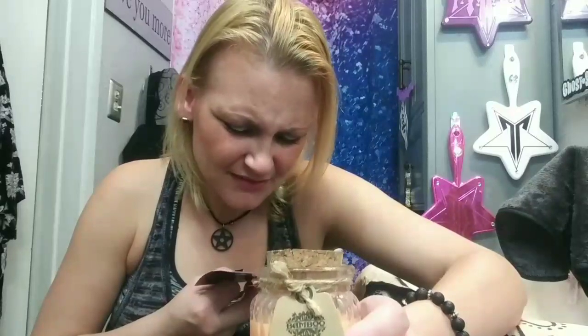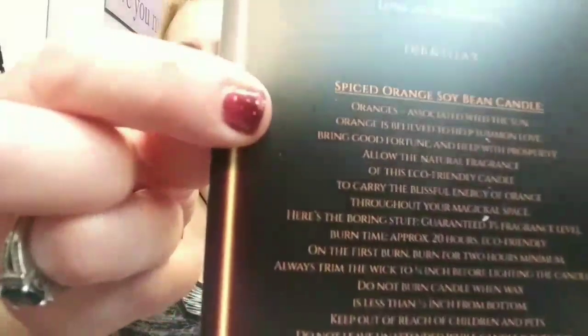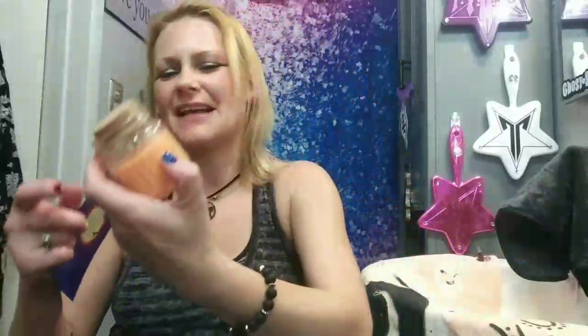This must be the extra gift they mentioned. It's a candle — it smells very nice. Spiced orange! It's just an extra to say 'I'm sorry.' Oranges are definitely associated with the sun — it's a Spiced Orange soy candle. It talks a little bit about the candle in the booklet but the print is super tiny. So excited for that — very much a Halloween type vibe, I like that.